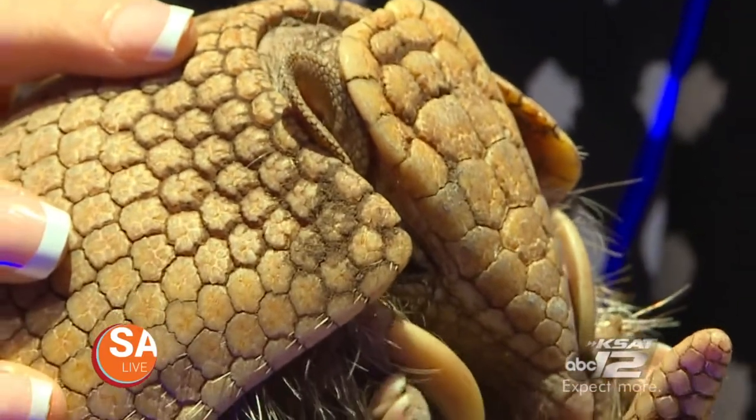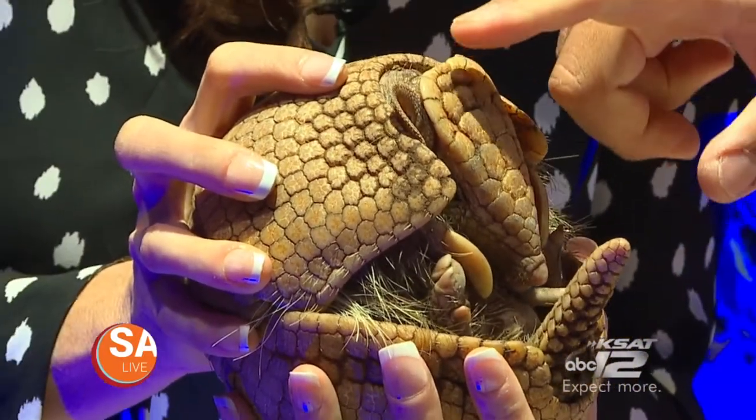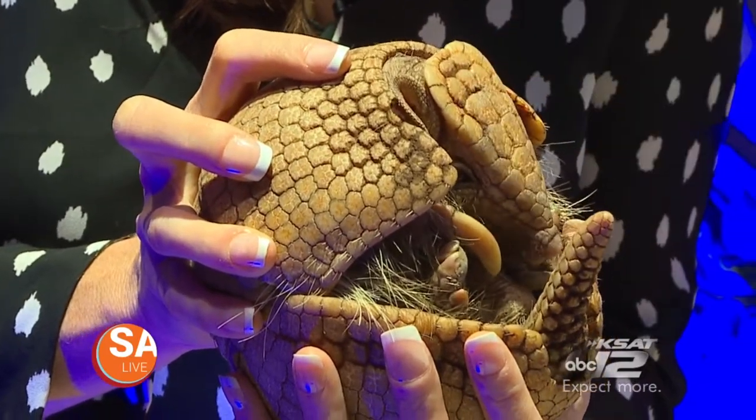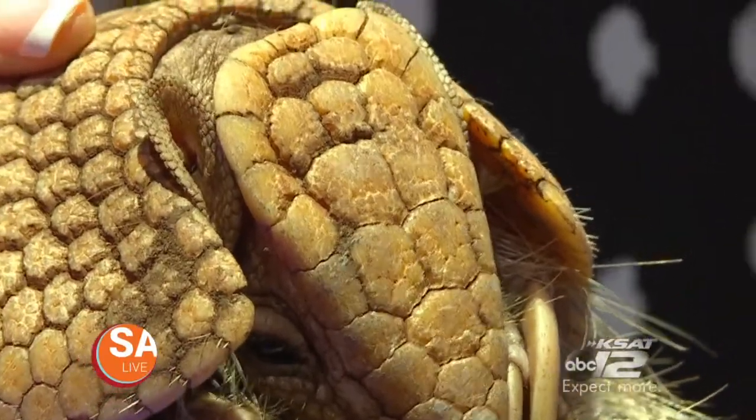This is actually a three-banded armadillo — the only species of armadillo on the planet that can completely roll up into a ball. This little animal is armored for protection. Look at these plates — he's got his tail and his head, and they lock together right here. They're perfectly locked together, and he can stay safe from his predators, which are jaguars, birds of prey, and large anacondas.